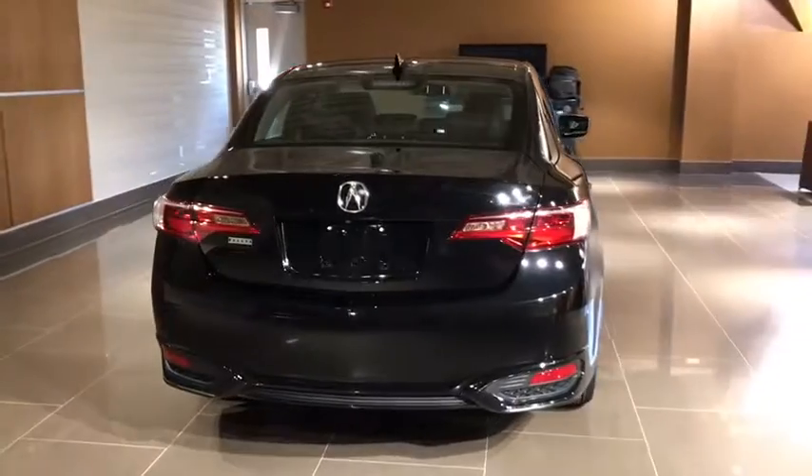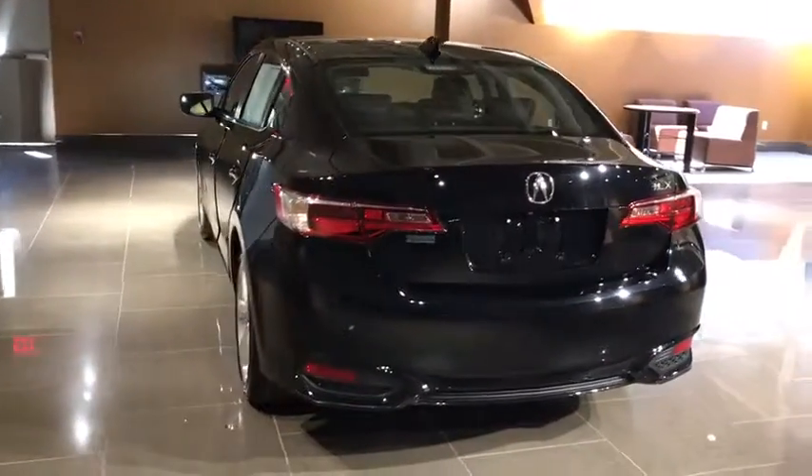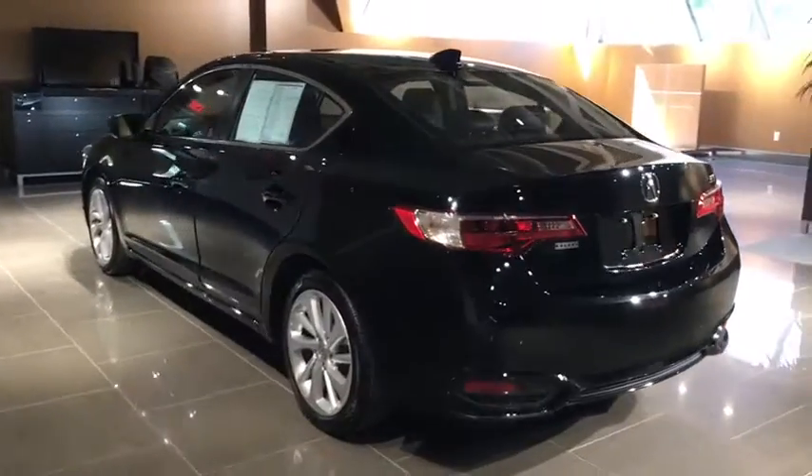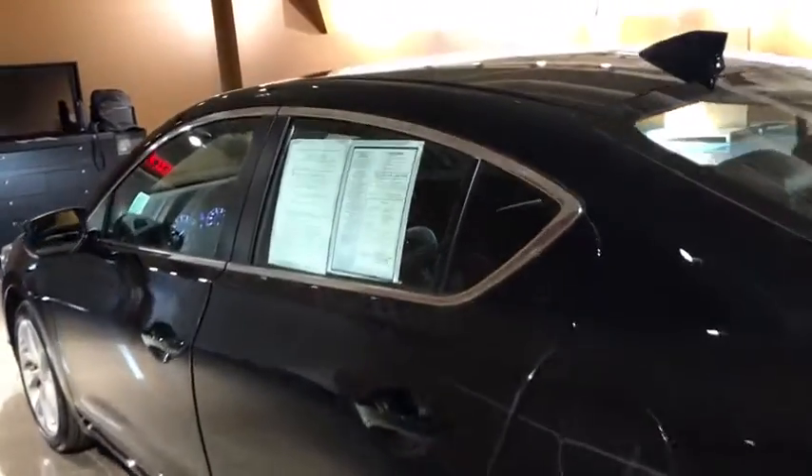This vehicle has less than 5,000 miles. Here are some of this vehicle's great options: power passenger seat, traction control, dual airbags, leather-wrapped steering wheel, Bluetooth, power steering, four-wheel disc brakes.